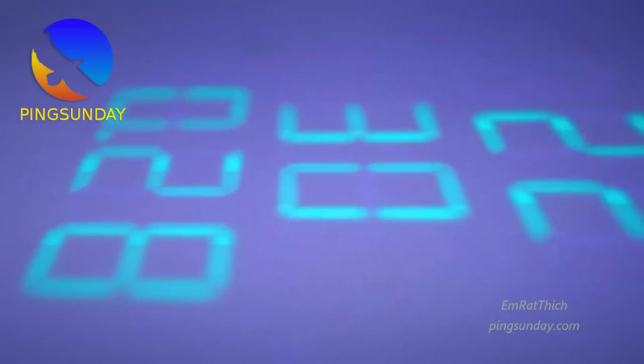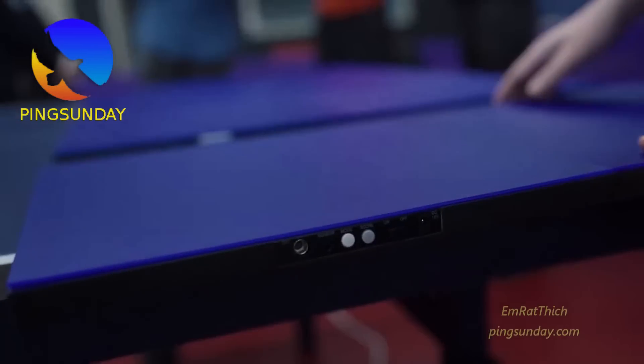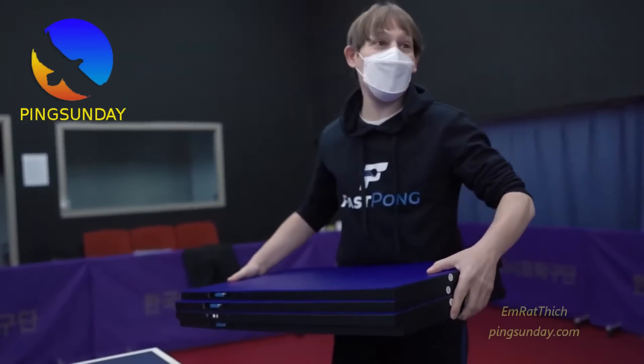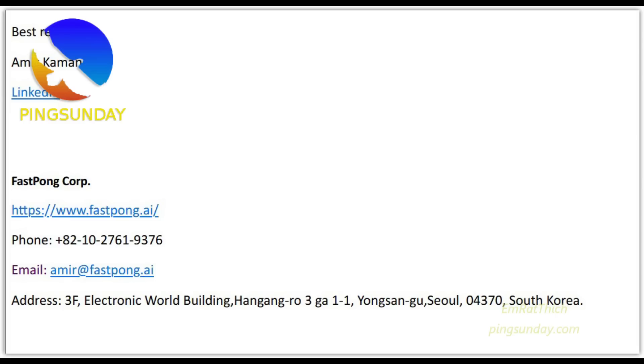Where is Fast Pong based? Fast Pong is a high-tech company based in Seoul, Korea. I have discussed this with Amir Khamendi, the founder of Fast Pong.